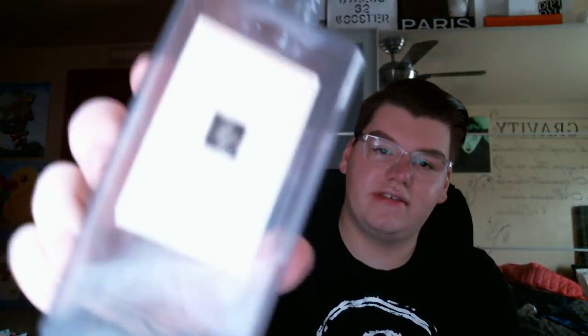The first product I finished was a Jo Malone Wood Sage and Sea Salt Body and Hand Wash. These little guys last forever. I had this in my powder room upstairs. I love the scent of Wood Sage and Sea Salt — it's the only Jo Malone fragrance that has no florals in it, which is really exciting. Very fresh. I love the scent as a cologne, but I love it as a hand wash as well. Putting this in my bathroom was really nice — very refreshing, especially in the coldness of winter. It just brought that little bit of summer and spring to my house.